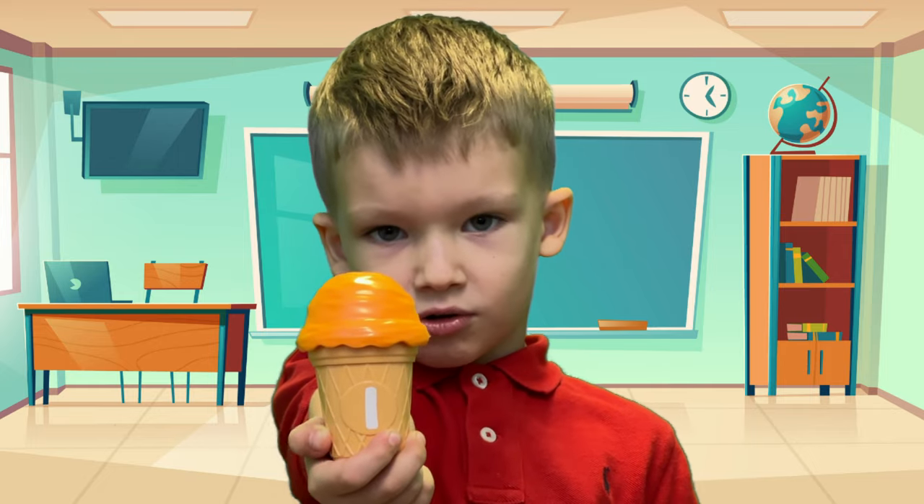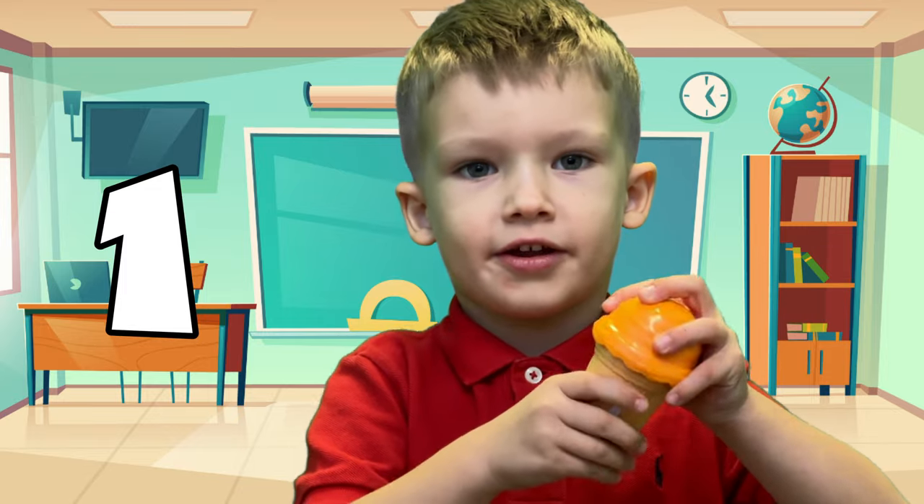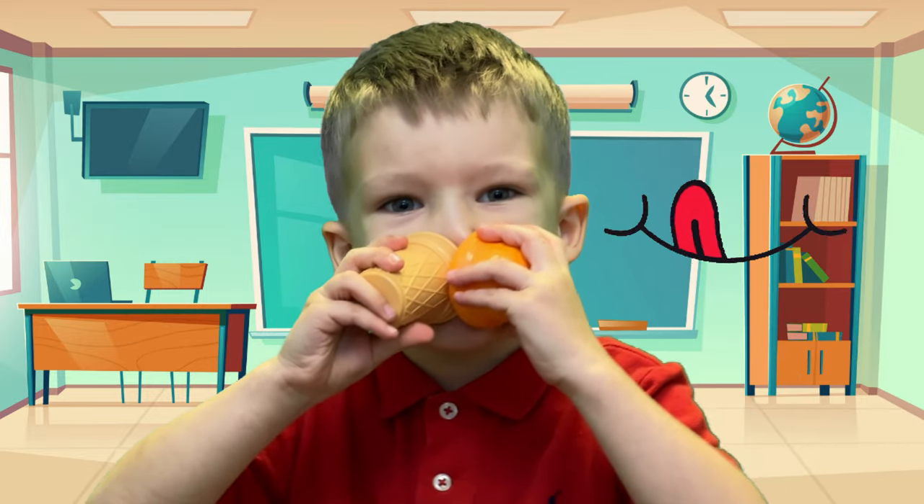I like orange ice cream! My number is one! One! I'm done, number one!